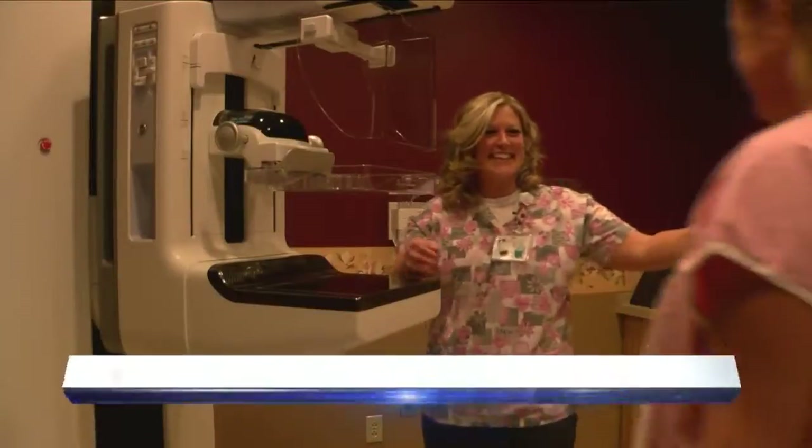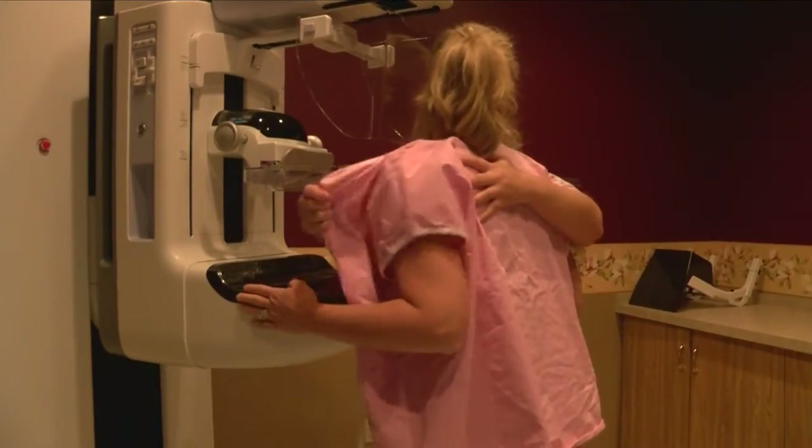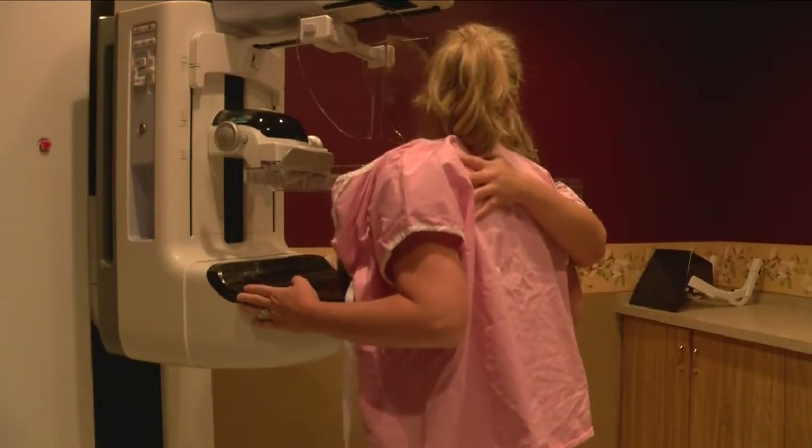The first compression mammography machine as we know them today was invented in 1966. However, mammography has come a long way since then. Over time it's improved because it's become digitized, and then within the last several years 3D mammography has sort of become at the forefront of mammography.